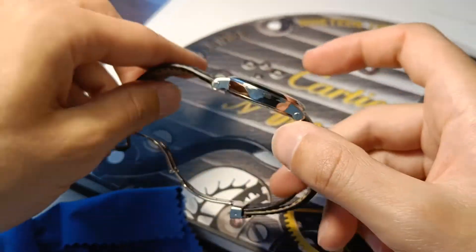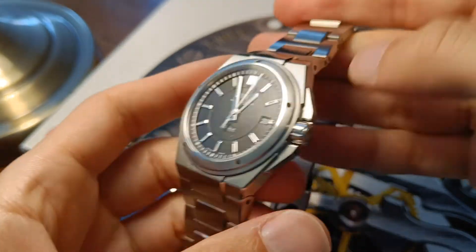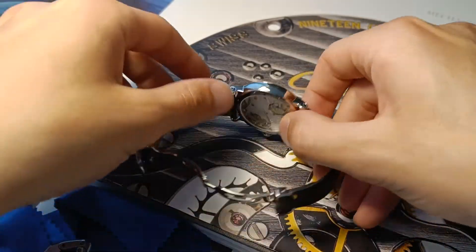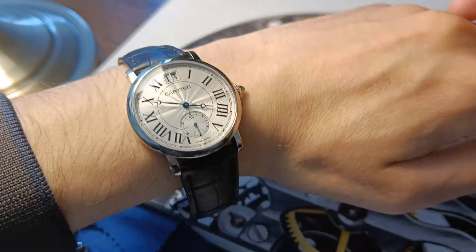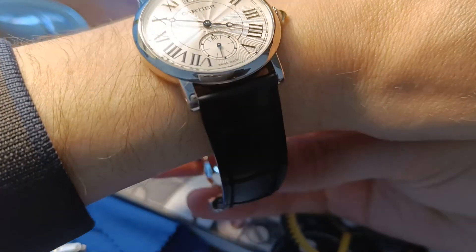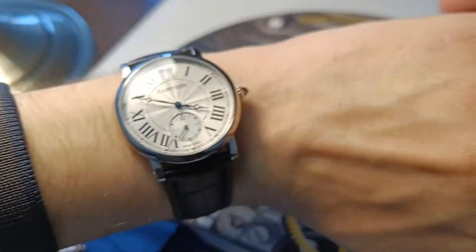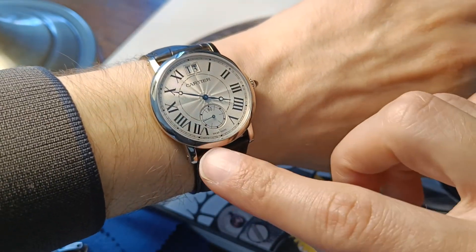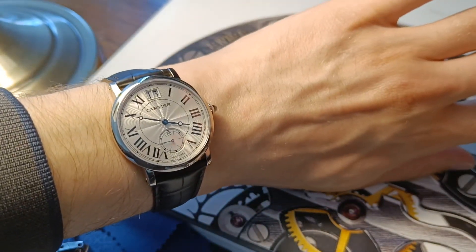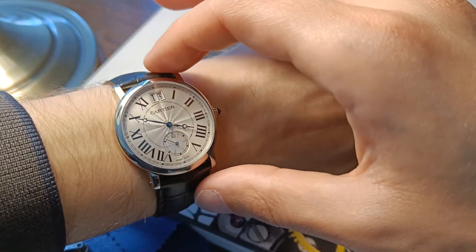It has quite the wrist presence. I have quite a slim wrist, so I'm going to show you — I brought the IWC engineer today because it's the weekend. And you can see here how nicely it fills up the wrist. This size is perfect for me, and you can see with the lug width how really present this watch is. This is by far not a small watch, as the 35mm would tell you.